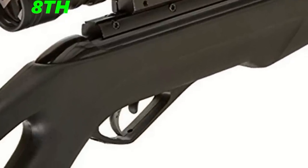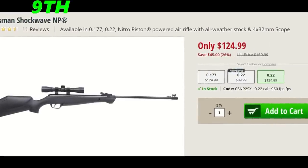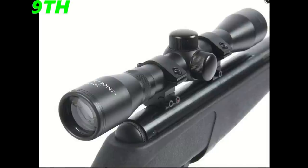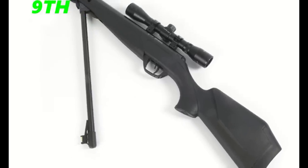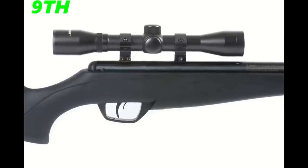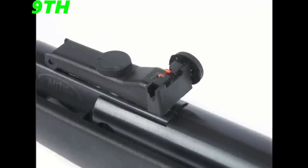The ninth gun of the month is the Crosman Shockwave Nitro Piston, coming in at $125. This gun has a synthetic ambidextrous stock and a 15-inch barrel. It shoots at 950 feet per second and comes with a 4x32 CenterPoint scope. The gun weighs 6 pounds, and the reason I put it in ninth place is because $125 is a bit more than the Trail, and the gun just seems a bit cheaper in quality, but it's still a very decent gun nonetheless.